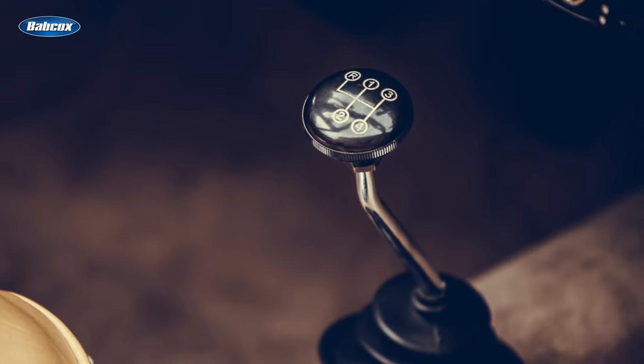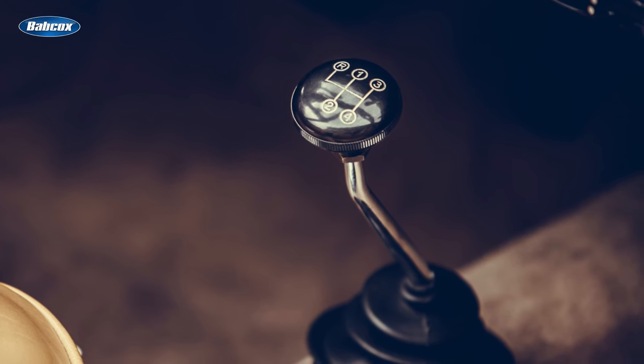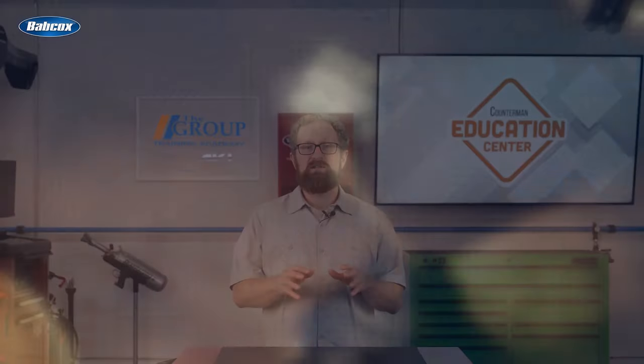These first units were non-synchronized, meaning that when you shifted gears, you had to match the speed of the input or driven gear to the speed of the output gear. Since the speed of the input gear was directly related to the speed of the engine, you did this by adjusting the throttle to attain the matching speed and shifting the gears at just the right moment. In those days, shifting was an arduous process.